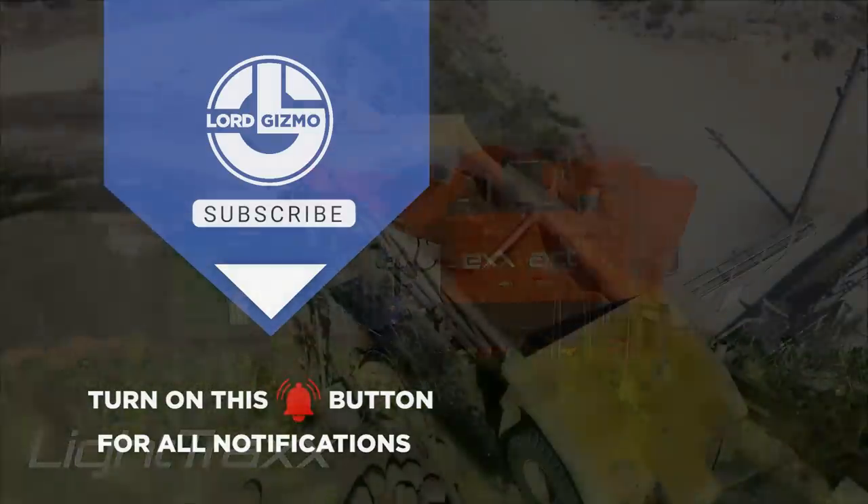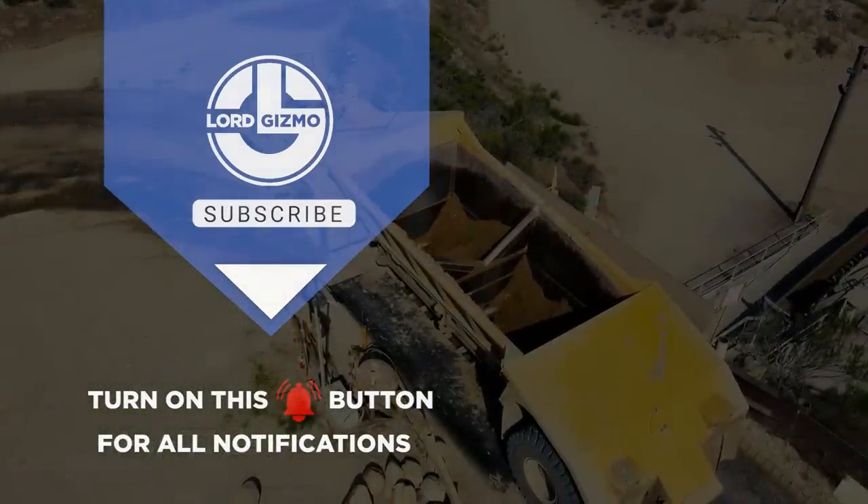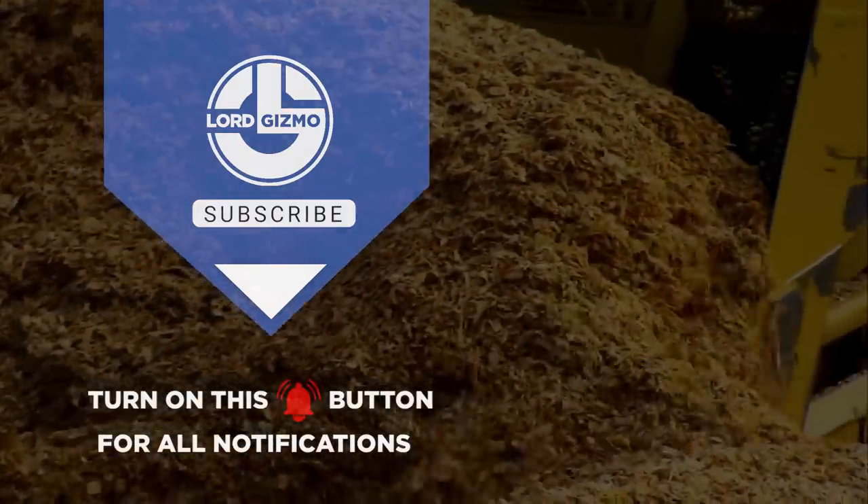If you liked this video, make sure you check out one of these too for more cool machinery. Feel free to like and subscribe — we always appreciate it. And with that, we'll see you next time!